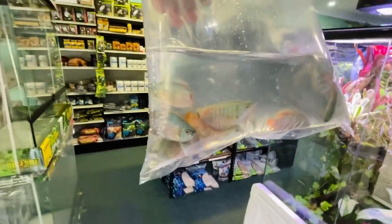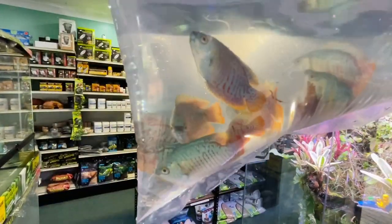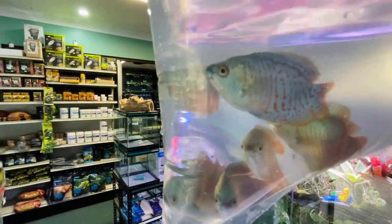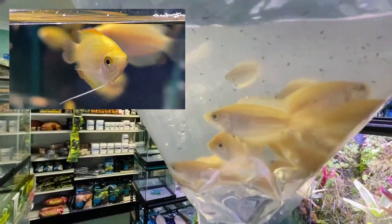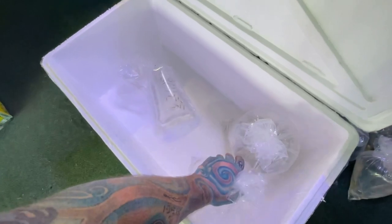We have more dwarf gouramis, slightly different version again - these are all lion head color varieties. Very cool little guys. And more gouramis - these are honey dwarf gouramis. They are lovely little fish, super small, super peaceful, very cool. Really great fish if you want something that swims in the middle and top of the tank in a community tank - perfect with tetras, even guppies and all that sort of stuff.